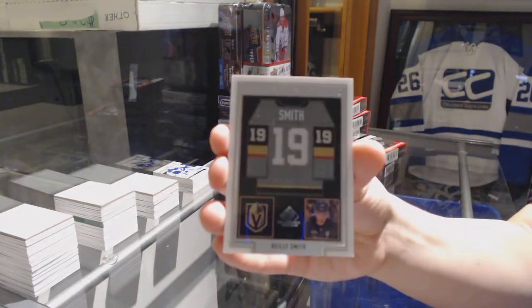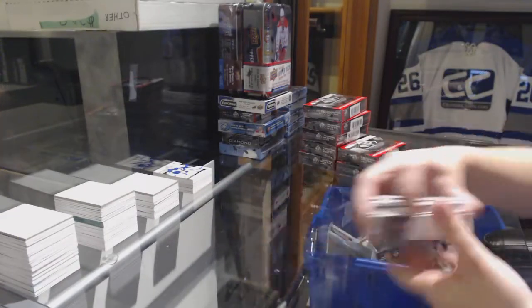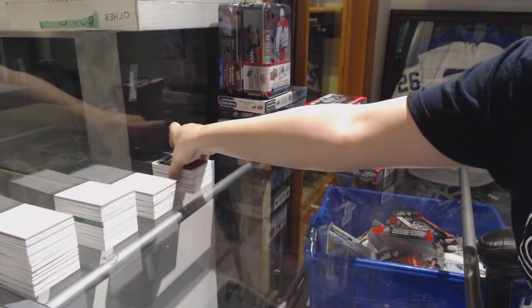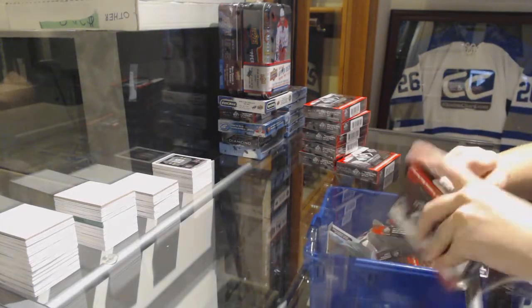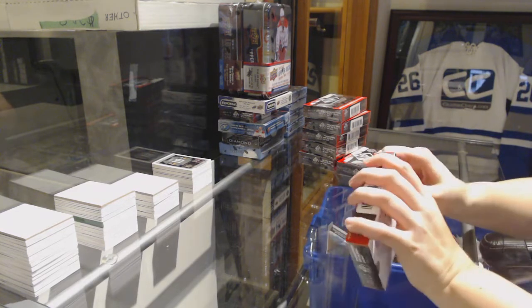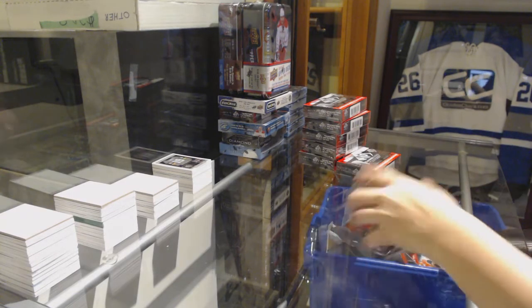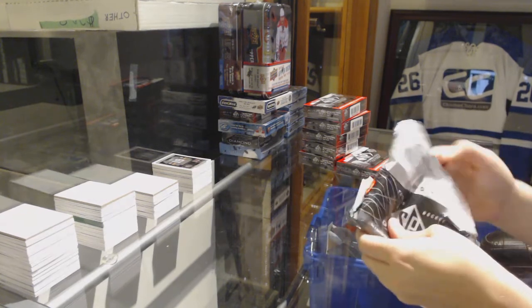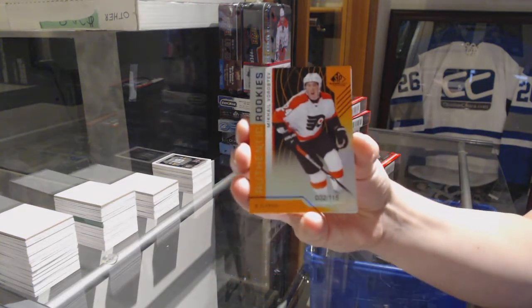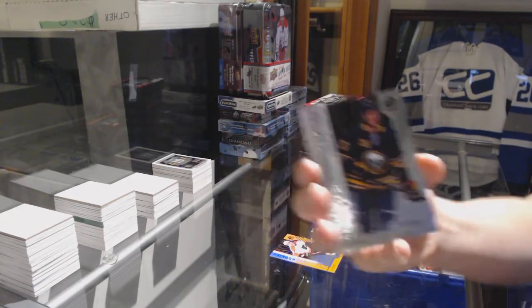Frameworks jersey of Riley Smith for the Vegas Golden Knights, and number 499 rookie jersey of Jarrett Anderson-Dolan for the Kings. We've got an orange numbered to 115 — Tina McHale Verlbiev for the Philadelphia Flyers. Number 200 rainbow for the Buffalo Sabres — Rasmus Dahlin.